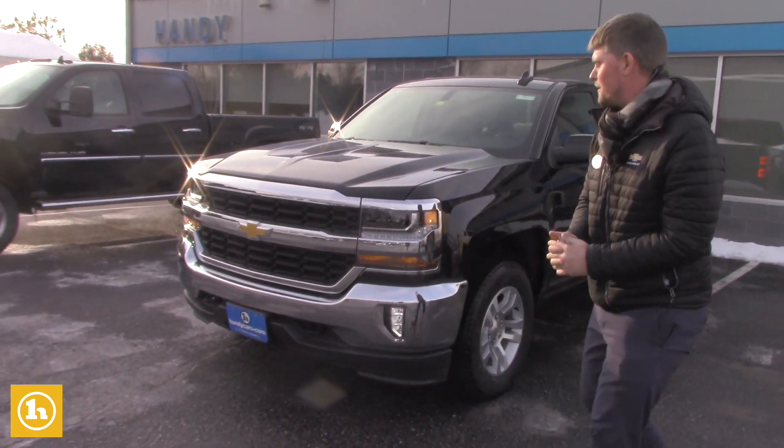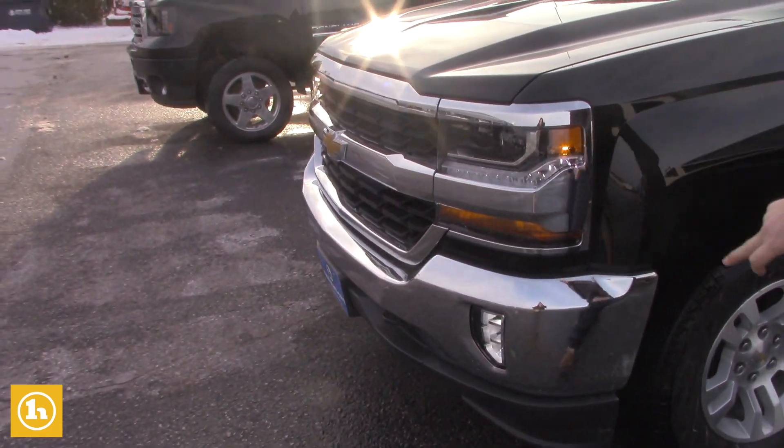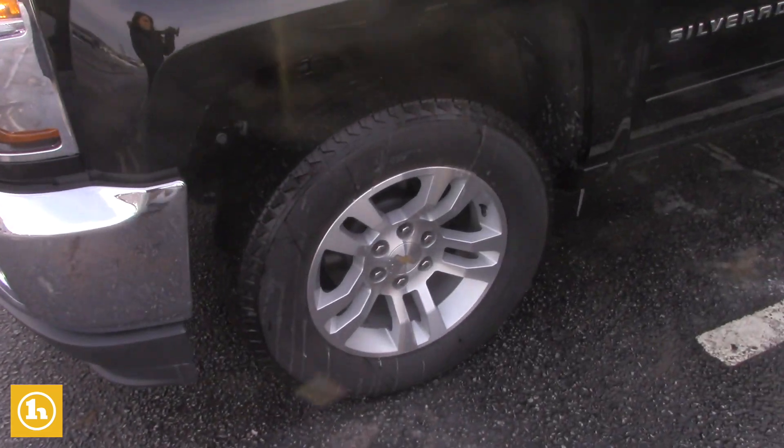Not to get hung up on that, but this does have the LED fog lights, the LED daytime running lights, beautiful headlights, and 18-inch alloy wheels.